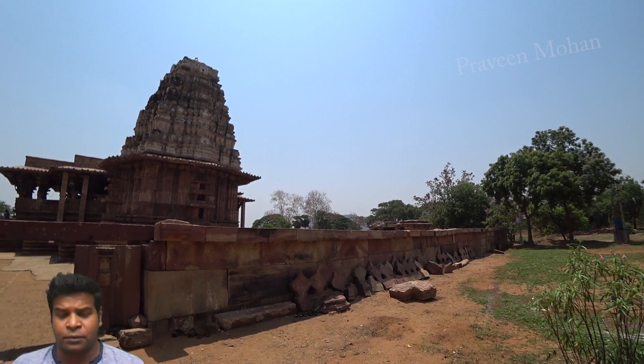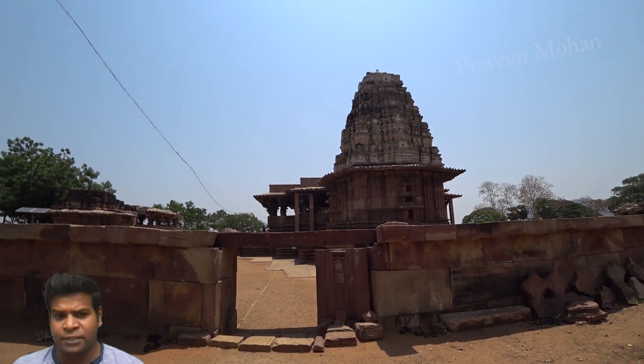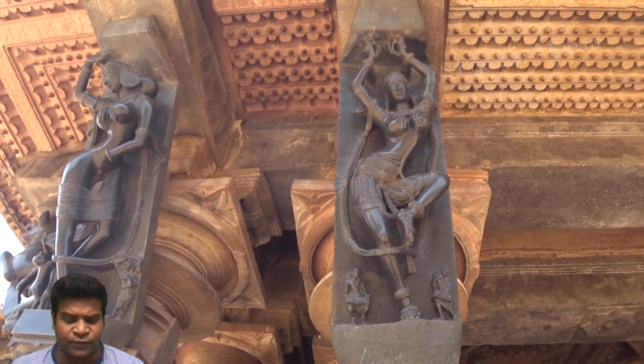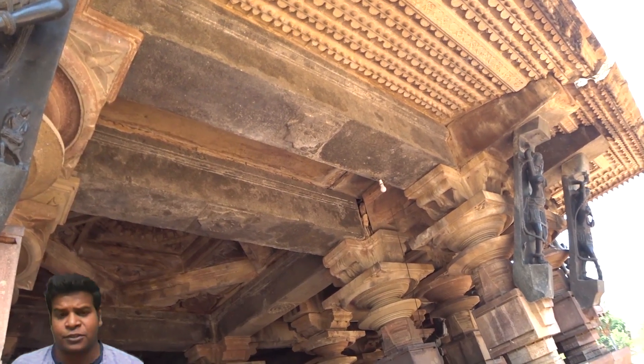Let's take a look at Ramapa temple, which was built at least 800 years ago. By the end of this video, I think you would agree with me that ancient builders must have used a very advanced technology, similar to modern day technology.